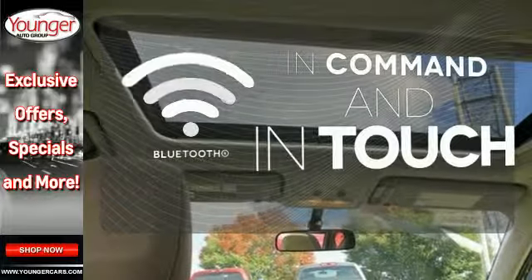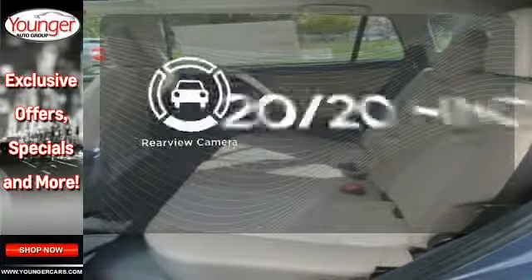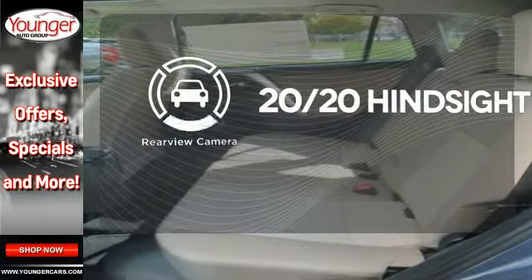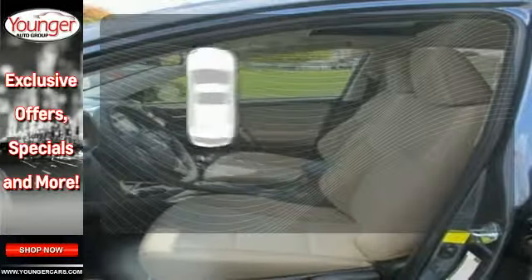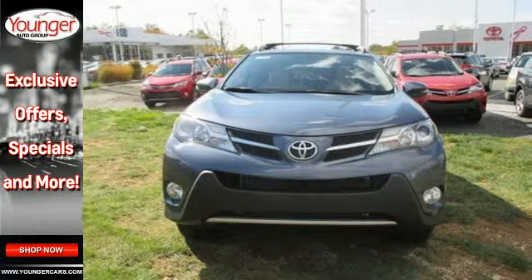Keep your hands on the wheel and eyes on the road with the Bluetooth. See objects previously out of sight with a rear view camera. The sunroof gives you fresh air for your drive. Look and feel great when you drive this RAV4 home today.